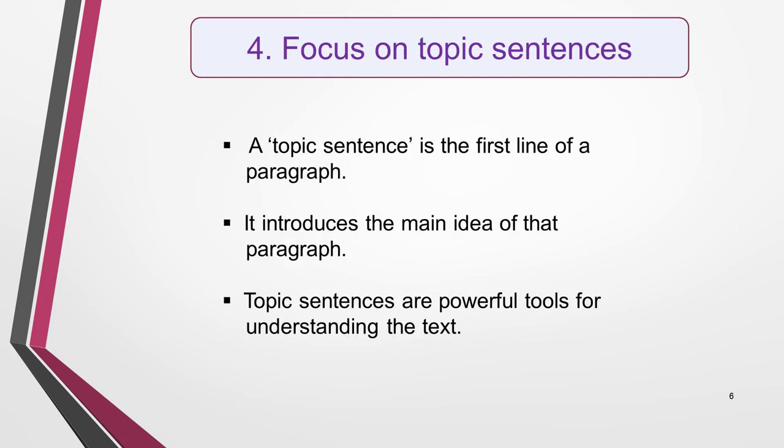The fourth tip is to focus on the topic sentences. This will help you to quickly understand what the text is about. It's part of the skimming technique but deserves a separate mention as it's so important. A topic sentence is the first line of a paragraph and introduces the main idea of that paragraph. If you were to read just the topic sentences of a text, you'd have a fairly good idea of what the article was about. This makes topic sentences powerful tools to help your understanding of the whole text without having to read it in detail.